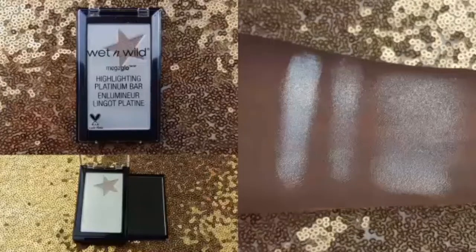I purchased their Mega Glow Highlighting Platinum Bar in the limited edition shade Winter Bloom from Walgreens as well for $5. This highlighter has two different shades. The first swatch is the Bar, the second one is the Star, and the last swatch is both shades combined and blended out. I really like that it comes with a mirror if you need to touch up your makeup on the go.